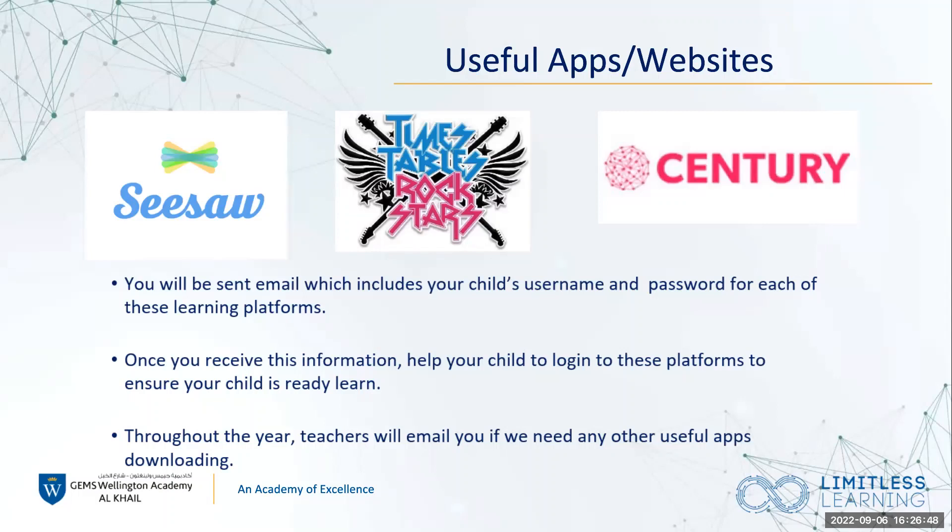The third app is Century. Century is used for pre- and post-learning assessments — we set assessments before and after a topic and compare how students have progressed. Century also has artificial intelligence software which personalises tasks, called nuggets, to the child's needs — looking at their strengths and weaknesses and personalising their learning pathway. It's a fantastic tool we use in class, and please do encourage students to use it at home as well.